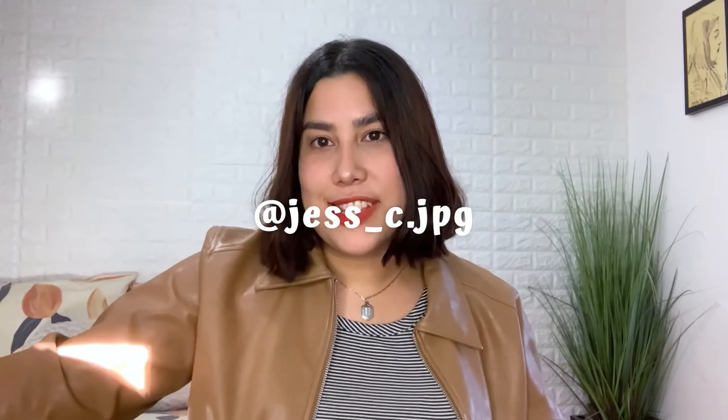Hi everyone, welcome back to my channel — and if you're new here, hey, my name is Jessica, thanks for clicking. Today I'm going to give you outfits of the week, kind of spring themed and then business casual themed.